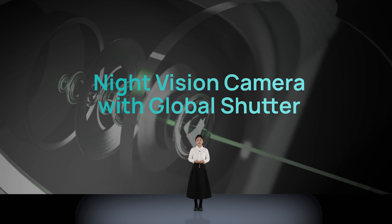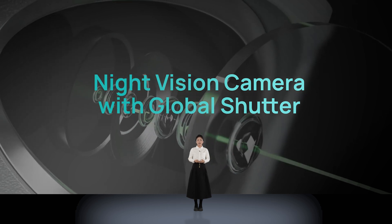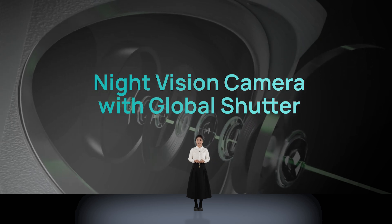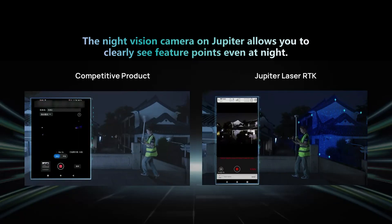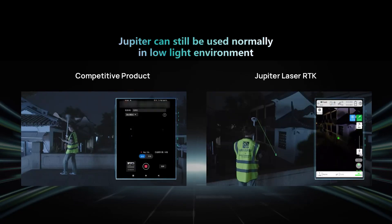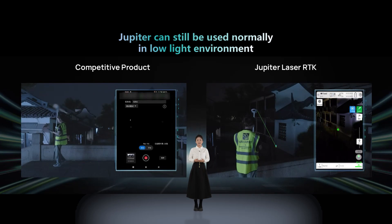In addition, Jupiter Laser RTK is equipped with a global night-vision camera. Its performance in low-light environments is truly exceptional. With the night-vision camera at night, Jupiter can still work. When it gets even darker and competitive products cannot work at all, Jupiter's laser is more obvious to be seen in the darkness — in this case, the laser compensates for the camera.